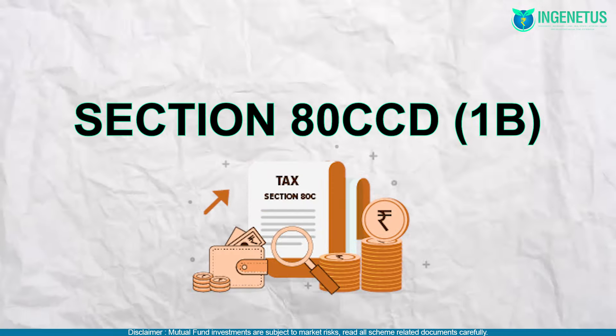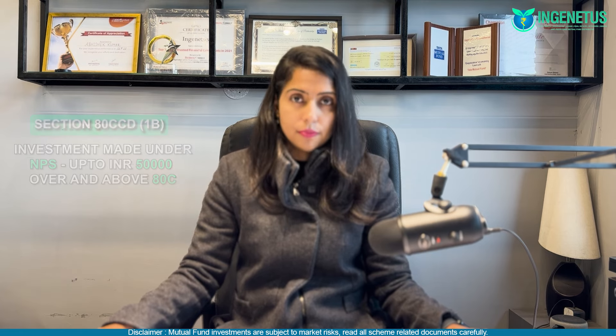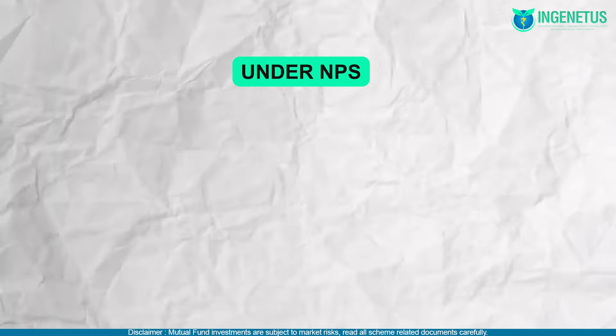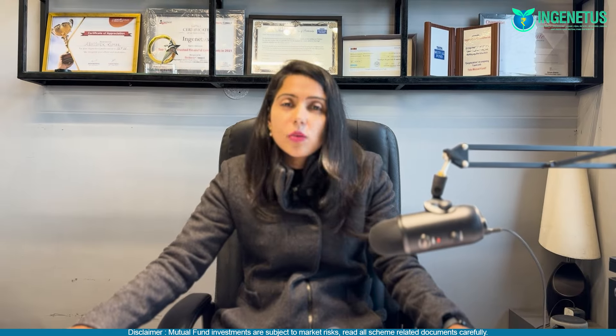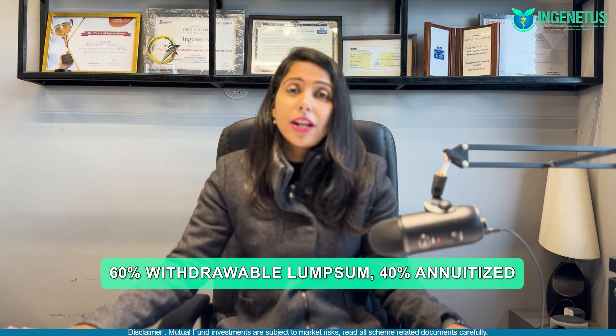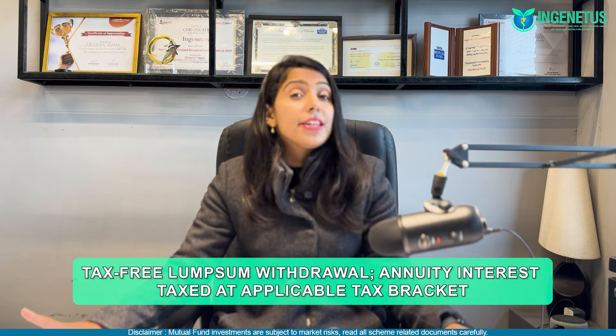The second method is Section 80CCD(1B). After investing 1.5 lakhs under Section 80C, you can also invest another Rs. 50,000 under Section 80CCD(1B), that is the National Pension System. Under NPS, you will be investing in equity, corporate bonds, and government bonds. By investing Rs. 50,000, you can get a tax deduction of Rs. 15,000 if you are in the 30% tax bracket. Note that withdrawal is only possible at retirement — you can exit with 60% as a lump sum and the remaining 40% must be mandatorily annuitized, meaning you must purchase an annuity insurance policy. The lump sum withdrawal is tax-free, but the interest payment on the annuity will be taxed at your tax bracket.